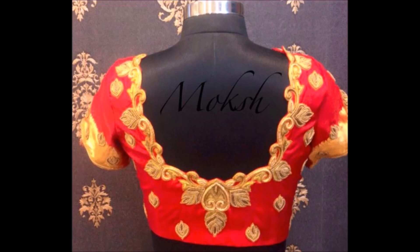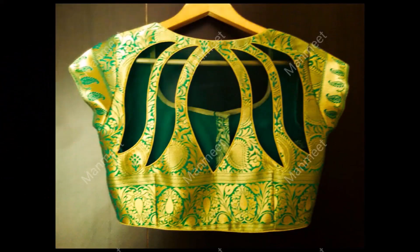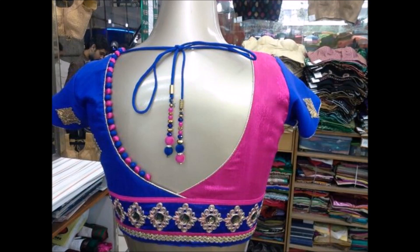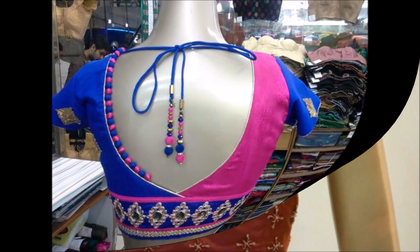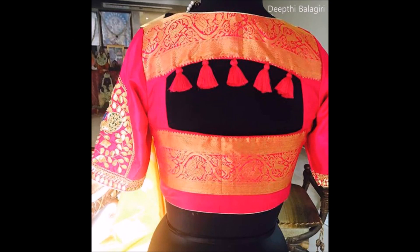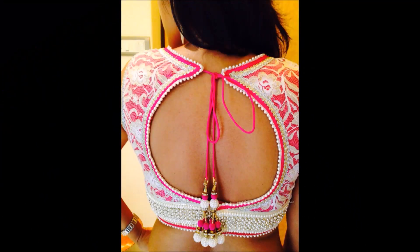Coming to the video, we have collected around 50 to 60 blouse and back neck blouse designs and are showing them to you in this video. You can choose your blouse design for all types of occasions like matching sarees. These are some of the trending and beautiful designs available in the market.